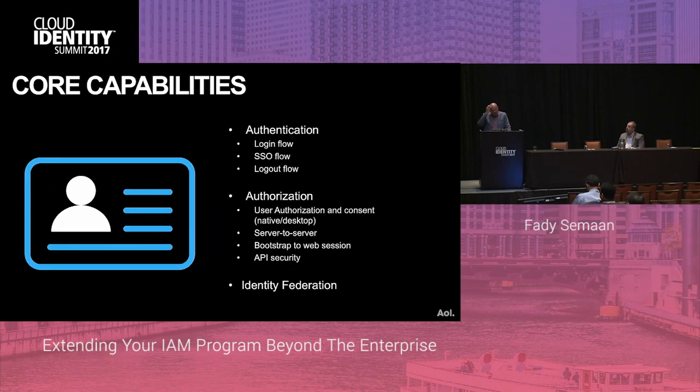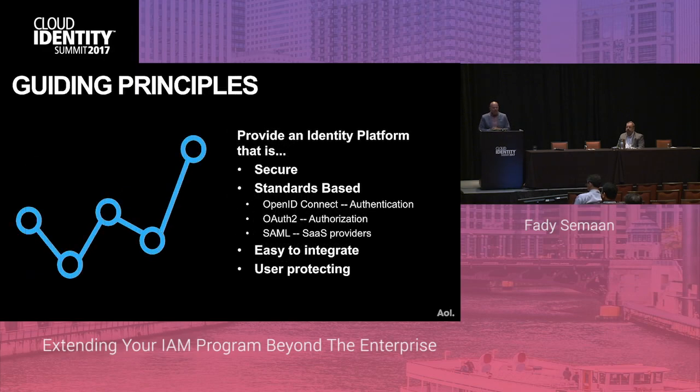As far as core capabilities, the platform was centered around authentication with login, SSO, and logout flows; authorization, both for user authorization and consent, server-to-server API authorization; and it supports identity federation as well. We wanted the platform to be secure and based on standards — that was critical for us, and you'll see why in the coming slides. We also wanted it to be easy to integrate and user-protecting.